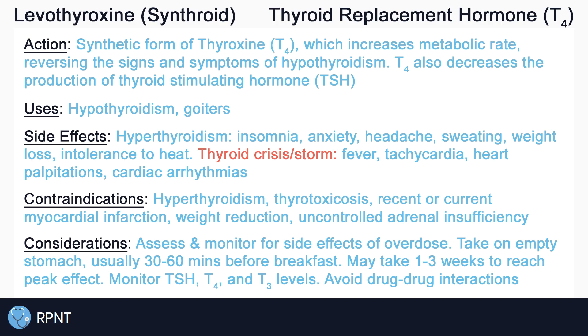Levothyroxine is usually administered orally and may take one to three weeks before it reaches its peak effect. Regular thyroid function tests, such as monitoring blood levels of TSH, T4, or T3, may be performed to help evaluate the effectiveness of the treatment, TSH being the most common.